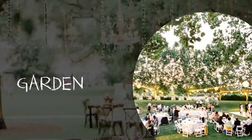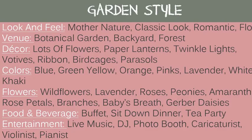For a garden styled wedding, the look and feel includes mother nature, a classic, romantic, floral look. Good venues are a botanical garden, a backyard, or a forest. Decor includes lots of flowers, paper lanterns, twinkling lights, votives, ribbons, bird cages, and parasols. Colors: blue, green, yellow, orange, pinks, lavender, whites, and khakis. Flowers: wildflowers, lavender, roses, peonies, rose petals, branches, baby's breath, or gerbera daisies. Food and beverage: a buffet, sit-down dinner, or tea party. Entertainment: live music, DJs, photo booths, caricaturists, violinists, or pianists.